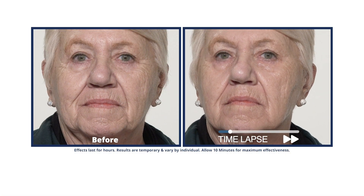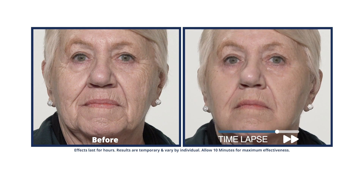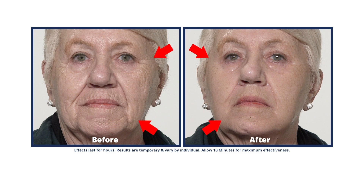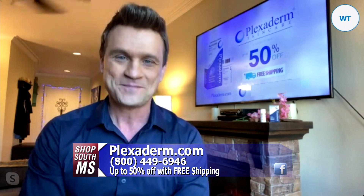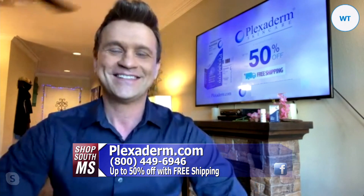This is the nicest lady you'll ever want to meet. What you're seeing right now is we brought Plexiderm's brand-new rapid reduction serum around her problem areas — around the eyes and crow's feet, around her mouth with the laugh lines. We sped this up to 20 seconds, but in real time it was only a minute and a half. The results are incredible.